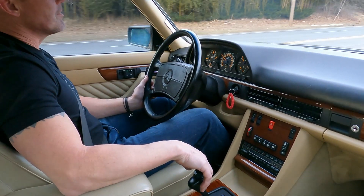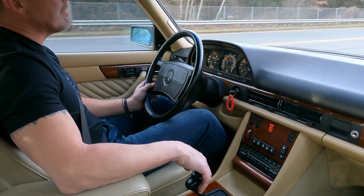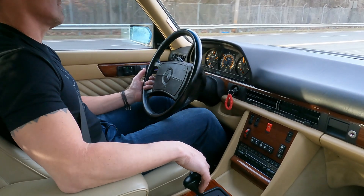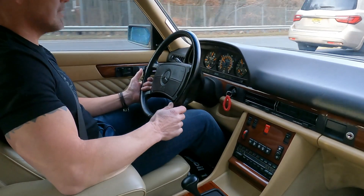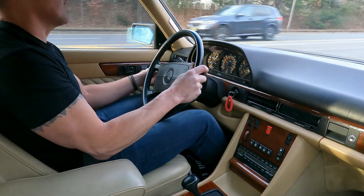The car has Michelin Defender tires on all four corners. All of them have 2018 date codes and very little usage on them. The interior of the car is absolutely impeccably clean.